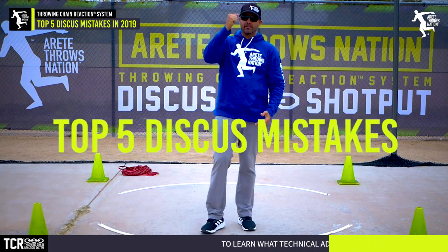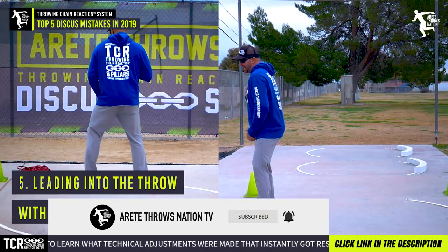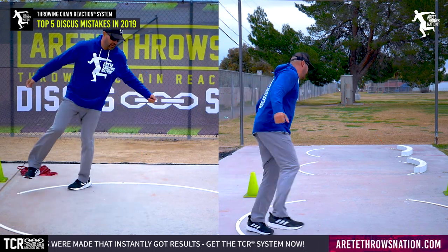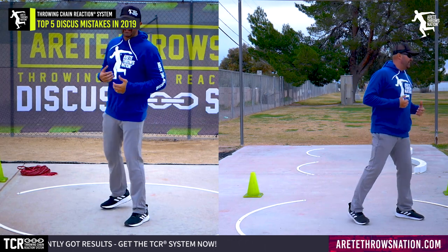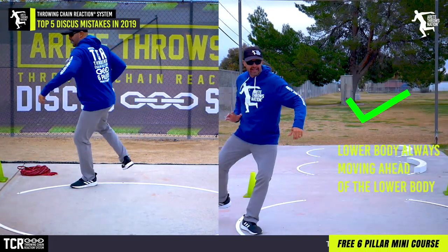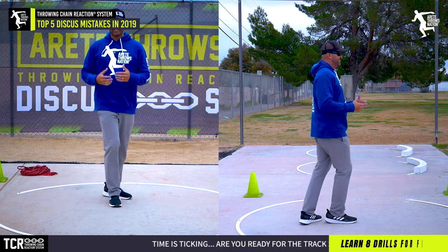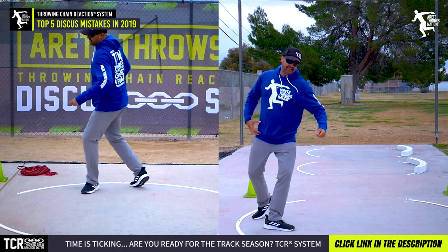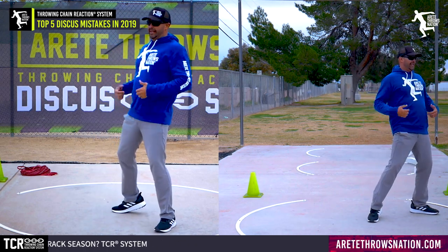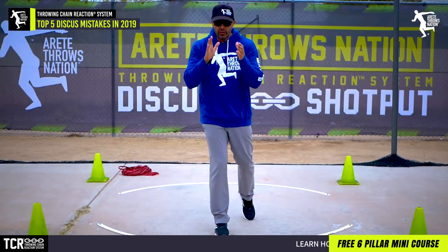The top five mistakes made by young throwers that we saw in 2019 — let's dive in. The first thing we notice is athletes diving in and leading into the throw with their upper body, throwing with the shoulder and opening it at the finish. In our system, the lower body always moves ahead — this hip ahead of this shoulder is key. When you come out and the shoulder and hip land together, and then you're trying to throw by opening the shoulder again, it absolutely crushes your throw.